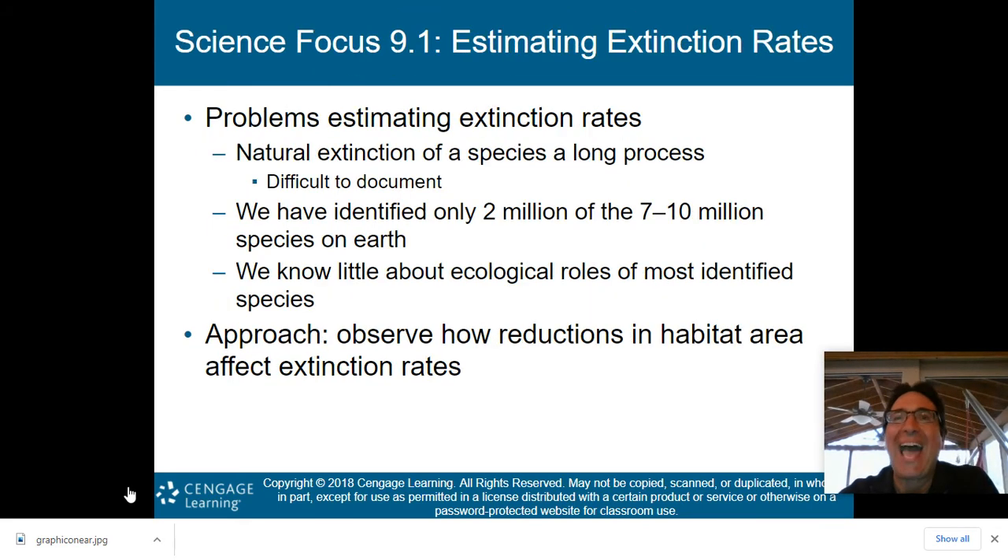Estimating extinction rates has some problems because natural extinction of species is a long process and difficult to document. We've actually only identified 2 million of the 7 to 10 million species on Earth, and we know little about the ecological roles of most identified species. This is why environmental science is such a budding field — there's a lot still to be learned, and there's definitely room for students who want to head in that direction.